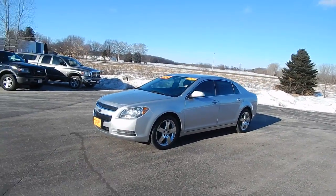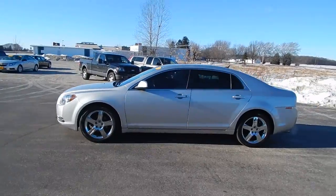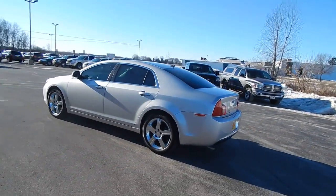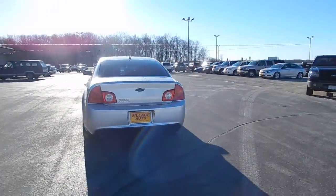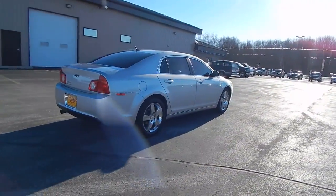This is Viljano's 2011 Chevy Malibu four-door sedan. Goodyear tires — tires are tall. Traded in. Tinted windows. LT package. Very sharp car.